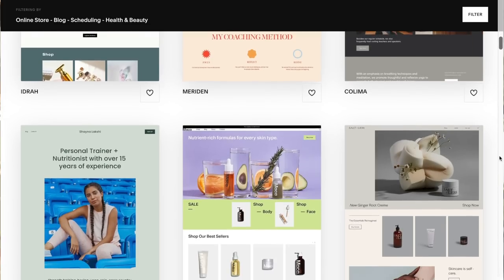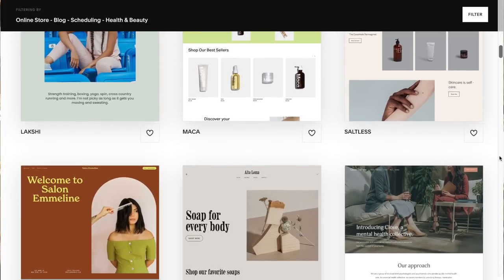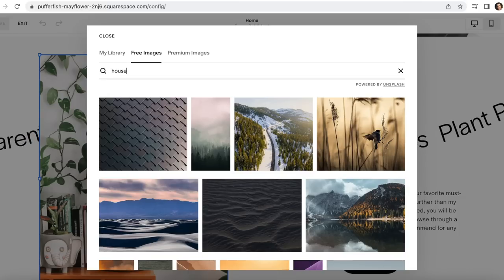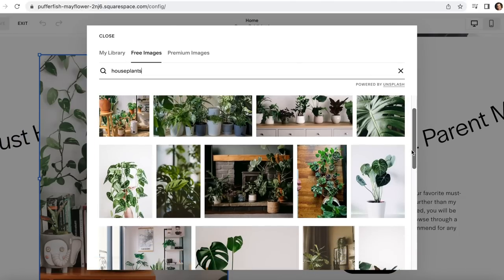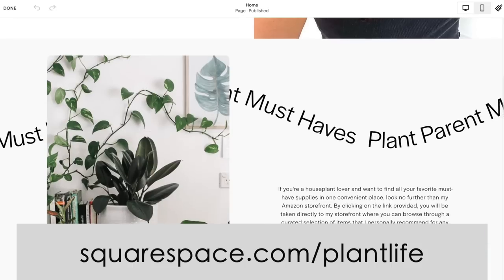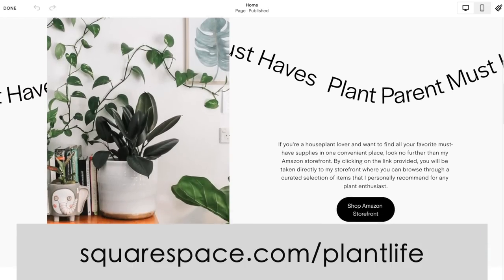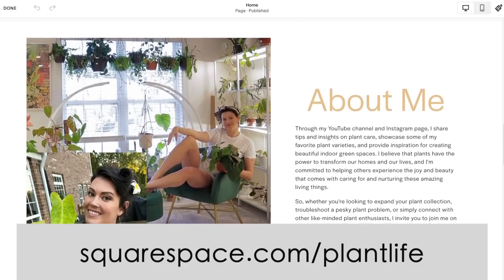I didn't realize this, but you can also create custom merch on there — they'll handle everything from products, production, inventory, and even shipping. They also provide analytics so you have those insights needed to grow your business. To get started, all you have to do is head to squarespace.com/plantlife and you can get 10% off your first purchase of a website or domain.